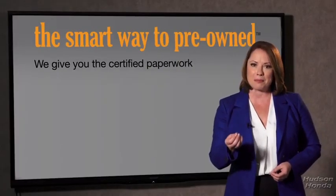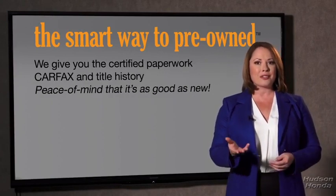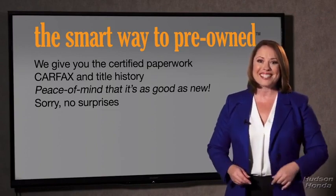Why should you worry if the odometer's been rolled back, or you're the victim of a salvaged or rebuilt vehicle, or worse, a washed title? We give you the certified paperwork, along with the CarFax and the title history, providing you with the peace of mind that your certified pre-owned is as good as new. If you like surprises, tell your entourage to have a surprise party for you after your purchase with us. We really don't want to skimp on any of those little things that need to be checked out about your certified pre-owned vehicle. We want to make it as good as new — and that's why it's the smarter way to buy your pre-owned vehicle.